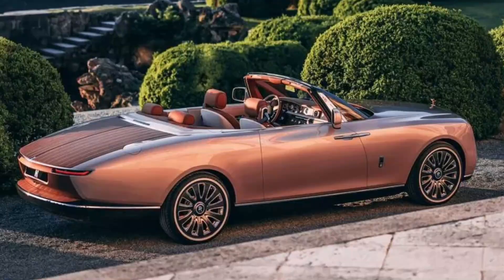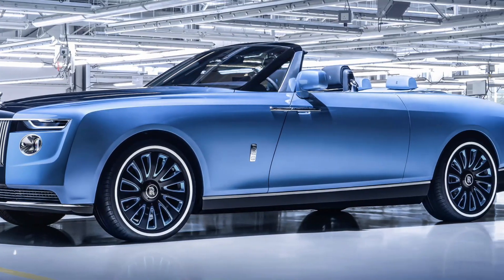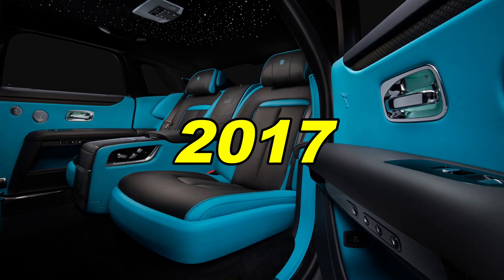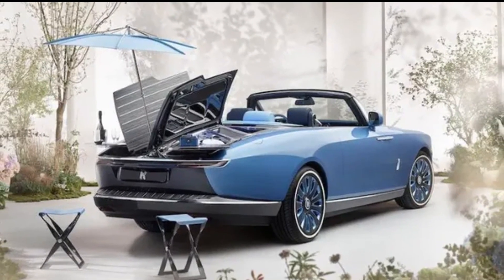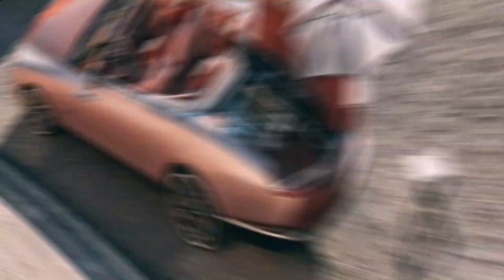Rolls-Royce Boattail. Rolls-Royce is known for its luxury cars. The new Boattail looks exquisite. It is a successor to the gorgeous Sweptail that was produced in 2017. The Sweptail costs $12.8 million. The company hasn't announced the pricing yet, but the rumors say that the Boattail is supposed to be a whopping $28 million.